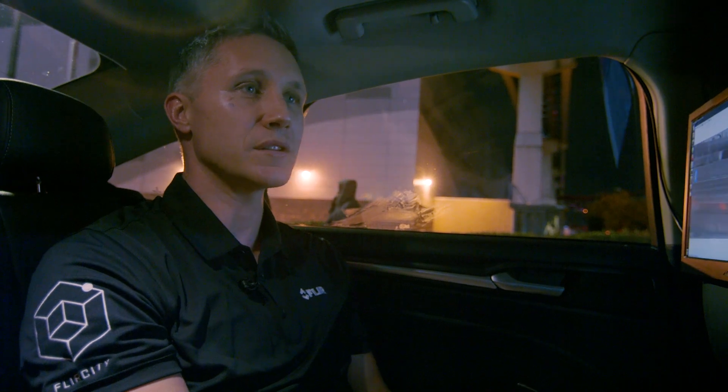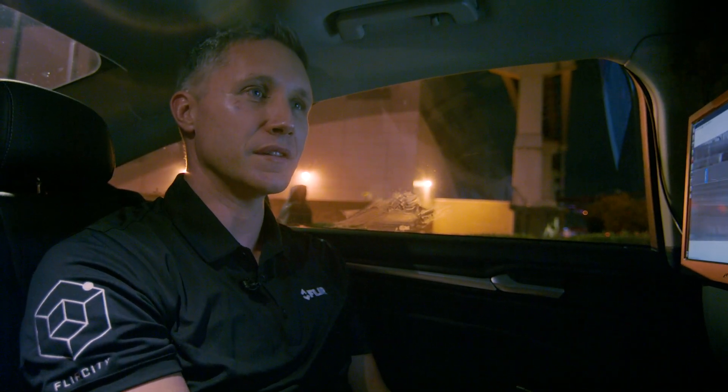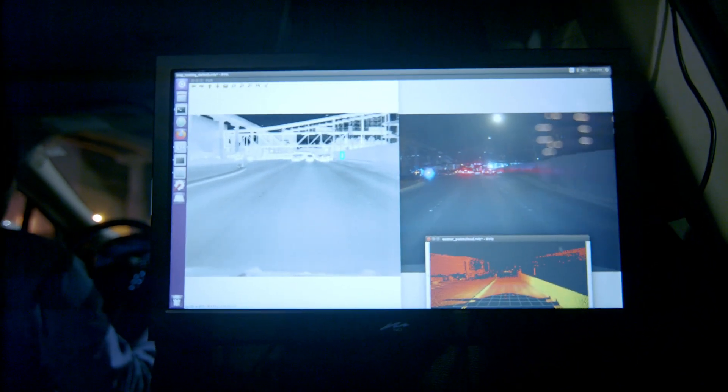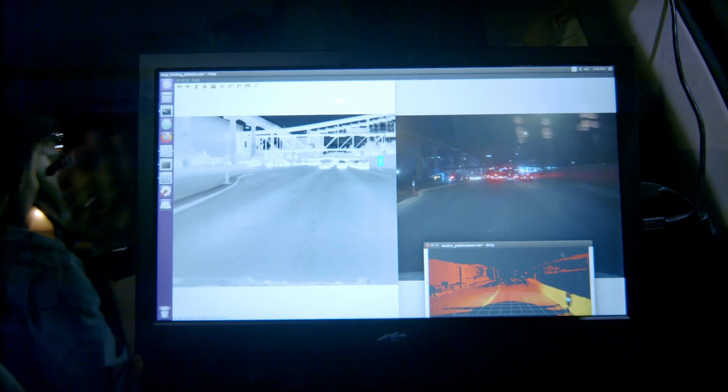Tonight I'm going to show you what it looks like to see a thermal image from a vehicle on the streets of Las Vegas. So what you're seeing with this vehicle is we've got a thermal camera, a visible camera, and a LiDAR system.